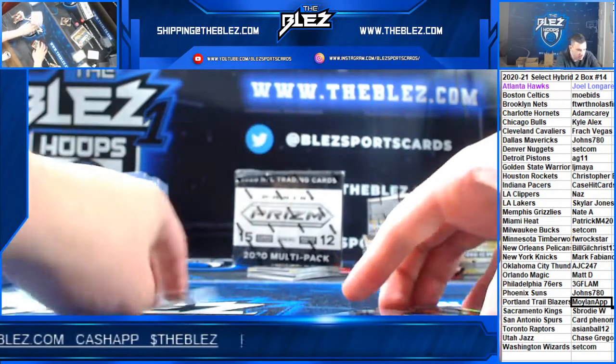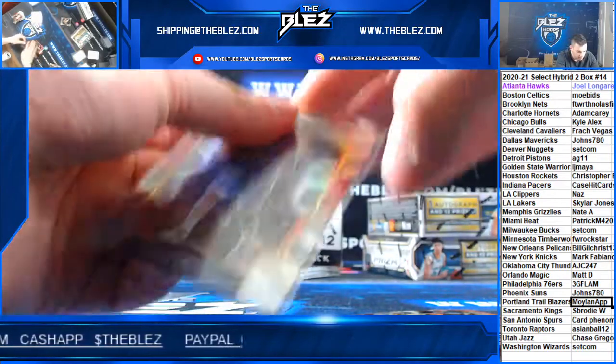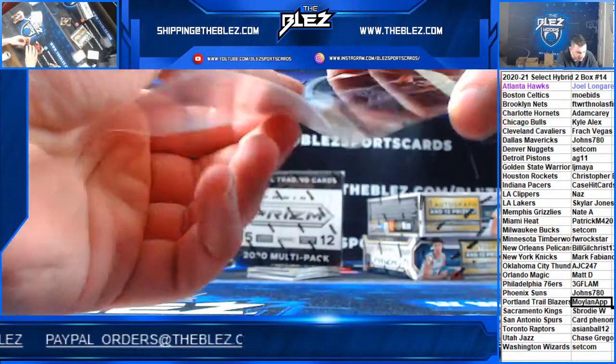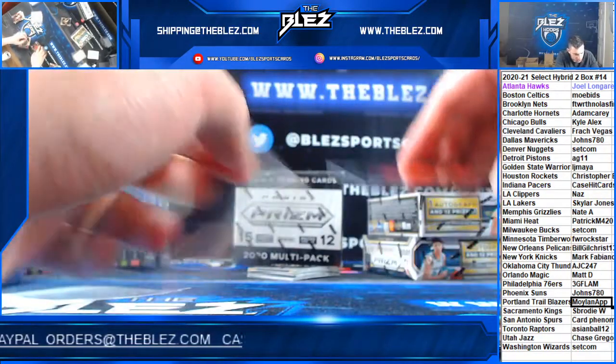Looks like I see a gold. Guess the gold for 10 in credit. We'll save it till the end. Guess the gold!